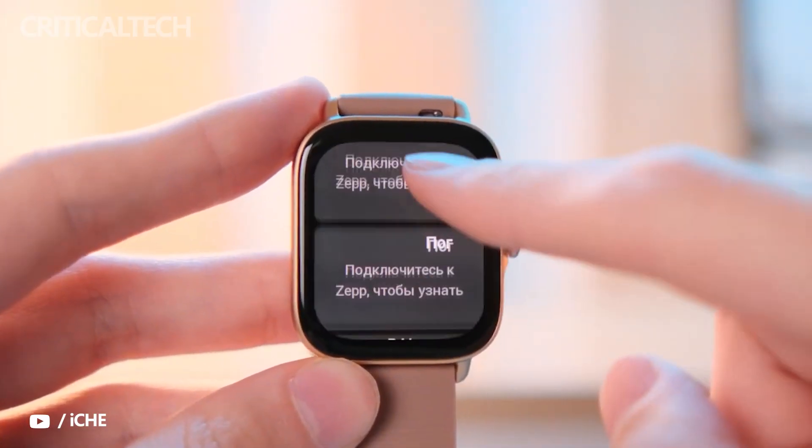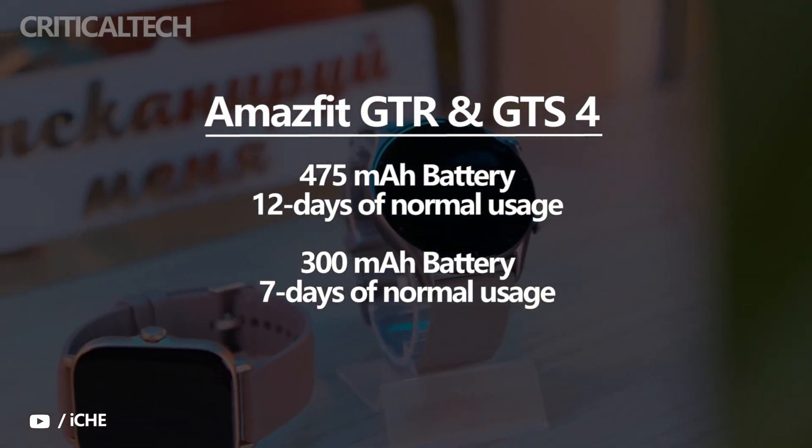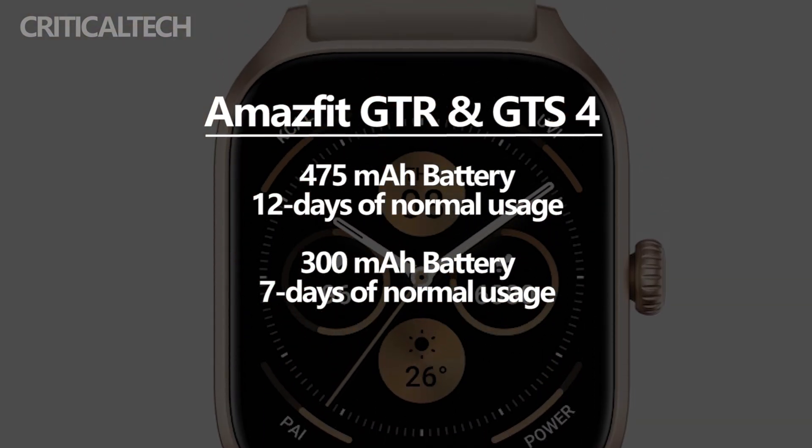The Amazfit GTR 4 boasts a 475mAh battery rated at 12 days of normal usage, while the GTS 4 gets a 300mAh cell which should get you 7 days between charges.